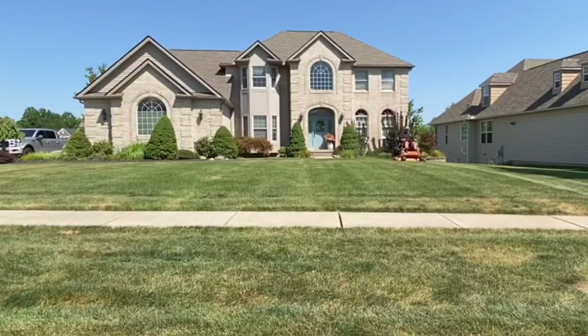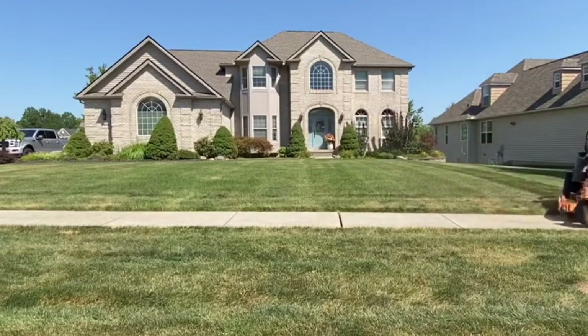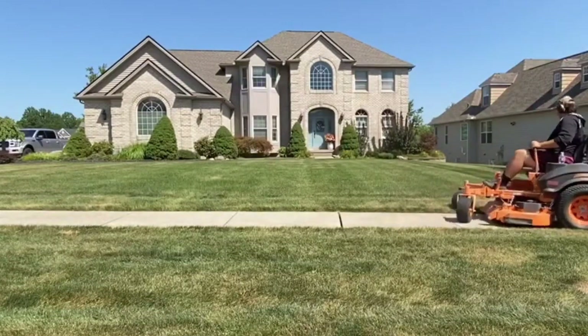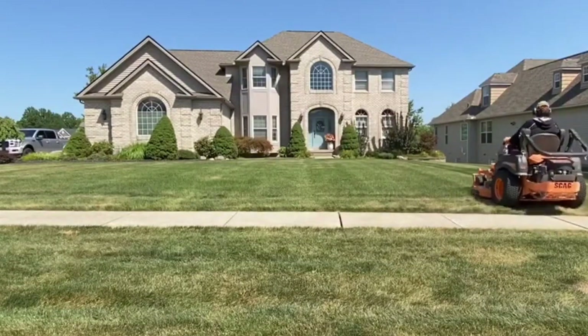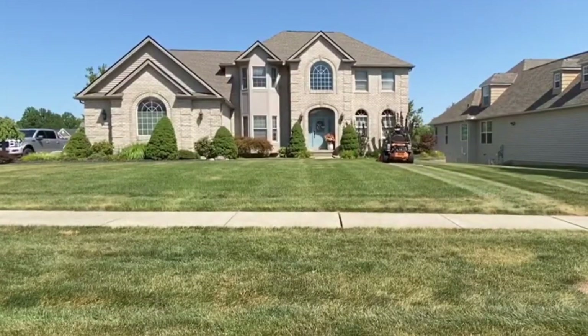Starting the list today is the Ferris IS700 series. You can get it in a 52 or a 60 inch deck. The prices are between $9,049 and $9,449. It comes with a 27 horsepower Briggs motor, a 5.5 gallon fuel tank, and you can cut anywhere from 1.5 all the way up to 5 inches.